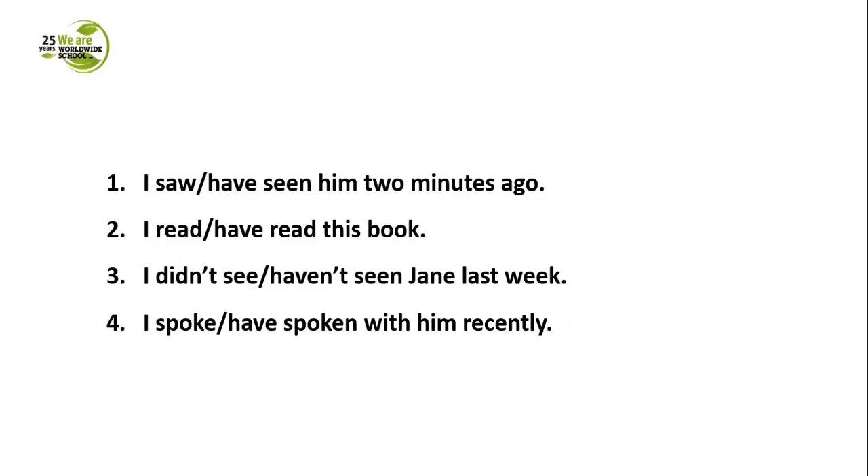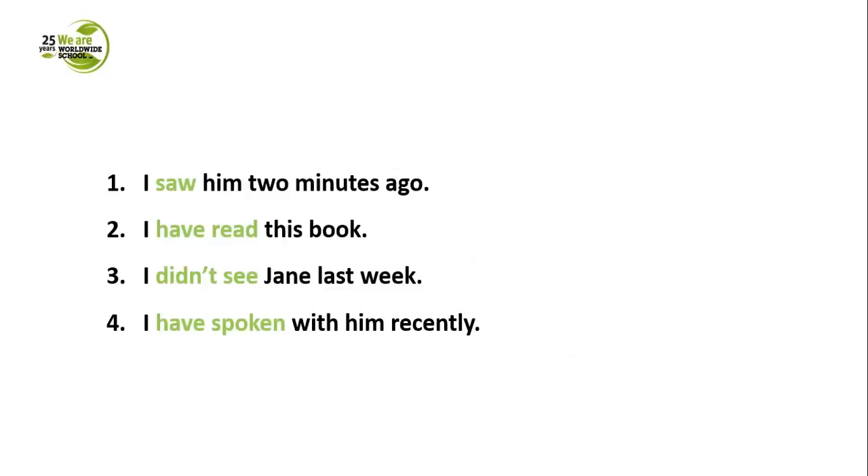Let's look at some sentences: 'I saw him two minutes ago' — two minutes ago, so past simple. 'I have read this book' — we don't know when, we know what happened, so present perfect. 'I didn't see Jane last week' — last week, we know exactly when, so past simple. 'I have spoken with him recently' — recently is vague, we don't know exactly when, so present perfect.